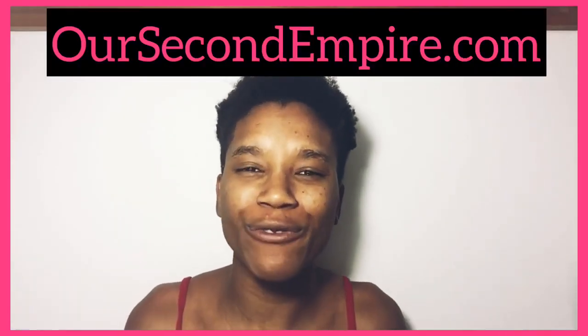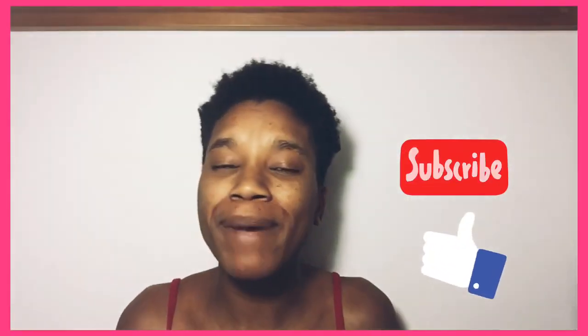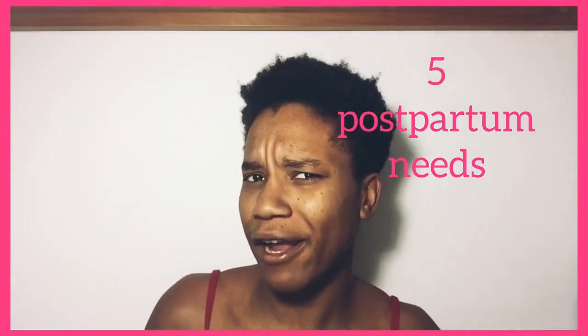Welcome back my beautiful mothers to another episode of our second Empire. Go ahead, like and subscribe — it means a lot to me. Also leave a little comment in the comment section below just to say hi and get this relationship really cracking off. For today's video I'm doing another five items you're going to need postpartum.